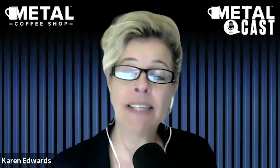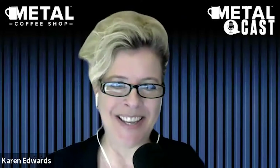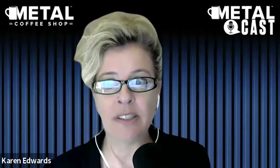Hello, and welcome to MetalCast by Metal Coffee Shop. My name is Karen Edwards, and joining me on today's episode is Keith Dietzen of Smart Build Systems. Welcome to MetalCast, Keith. So I'm really excited today to talk about exactly what Smart Build Systems is and what you guys do. But first, just introduce yourself to our listeners. Tell us a little bit about you and your background.